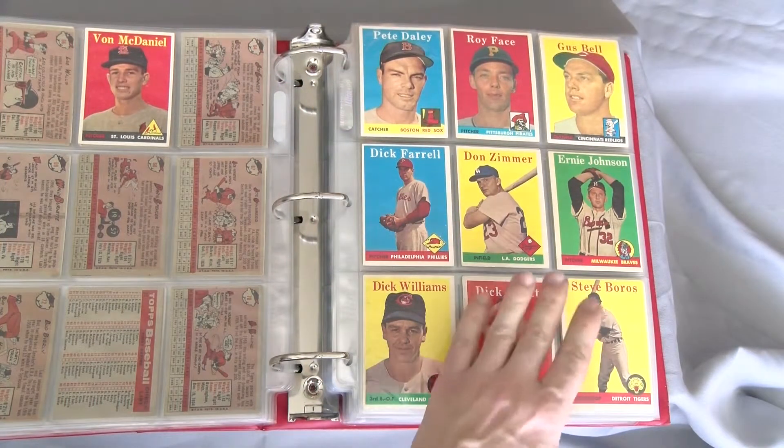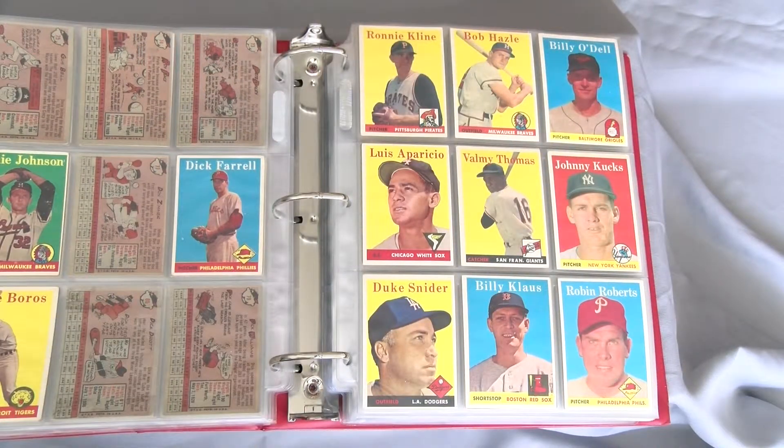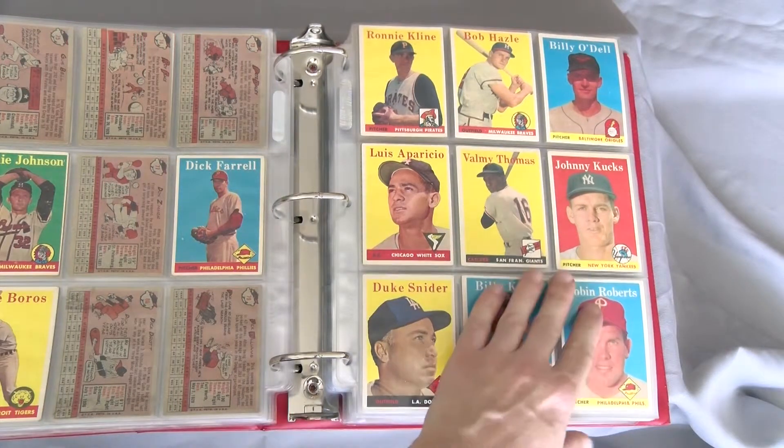I'm down to just eight yellows needed and have a lead on a decent Clemente. The centering is off left to right, but the edges and corners look really nice. I'll give you an update if I scoop that one up.